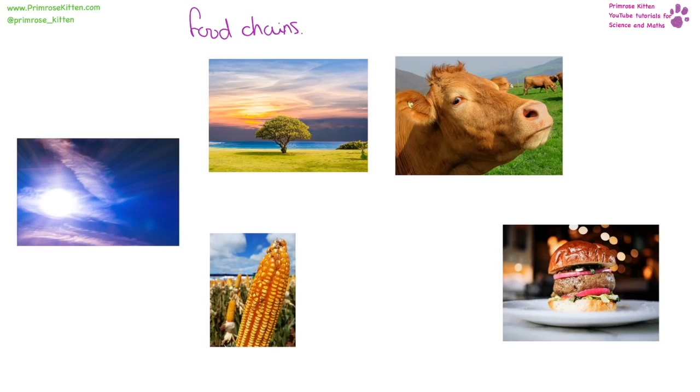All food chains start with the sun providing energy. From this energy, things grow — mainly plants — and they get eaten by other things. Whether it's grass being eaten by cows and then eaten by us, or whether we eat plants directly or in processed forms like corn syrup in ketchup, we are a top consumer. Cows are herbivores because they just eat plants. The direction of the arrow in food chains is very important — it means 'eaten by'.